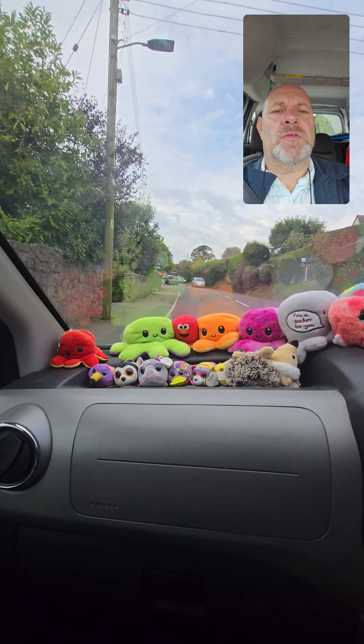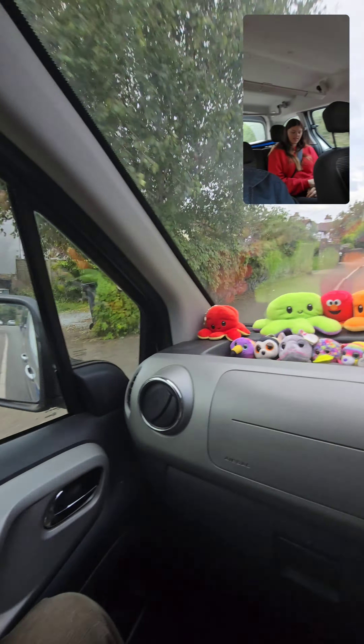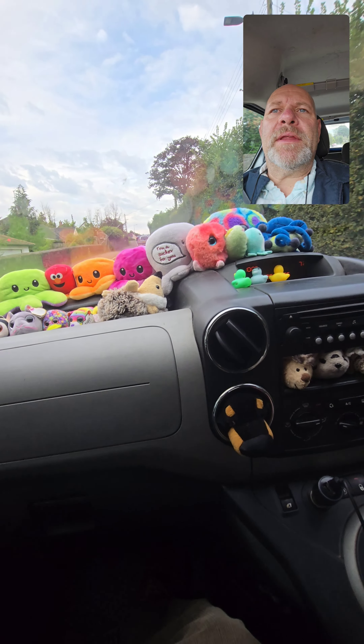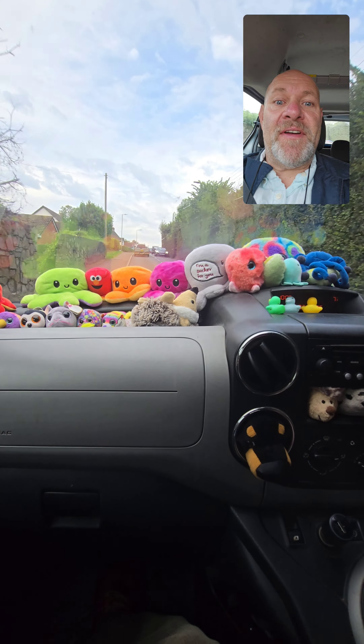This morning we're off to a National Trust called A La Ronde and we have lovely Rebecca with us as well, and of course my lovely Sue. We're going to have a little walk around the National Trust house and then go for some lunch, so it should be fun today.